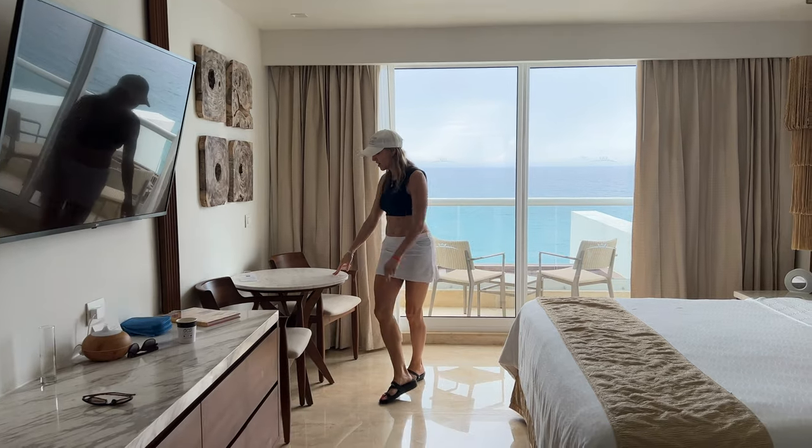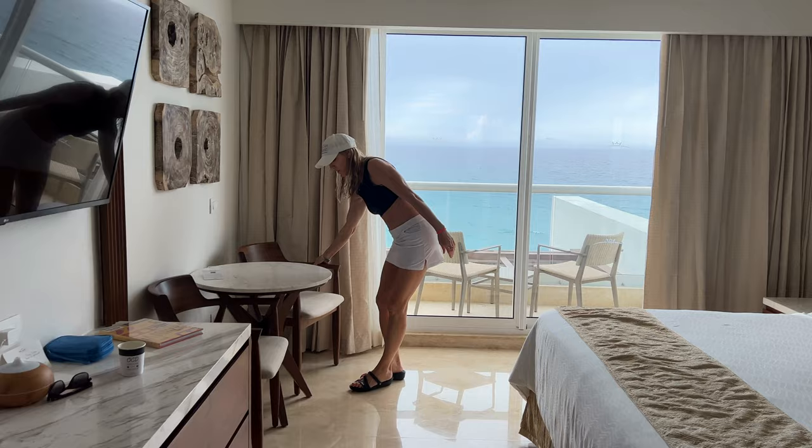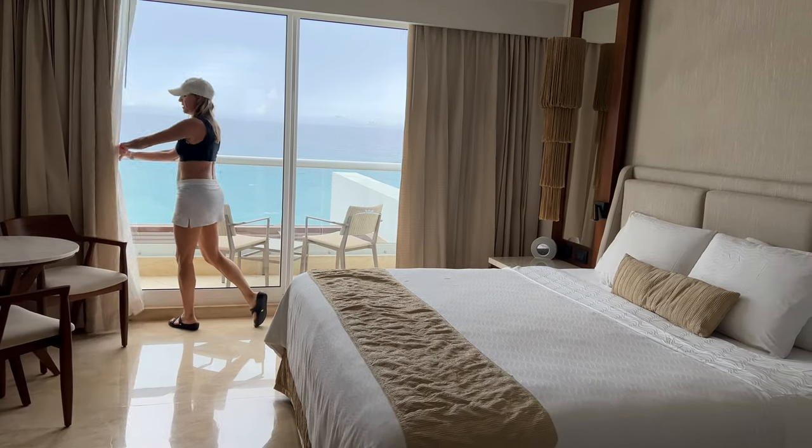I also love that they have almost a full-size table that you could have room service on. A lot of resorts either have small tables or no tables at all, so you really could have a full meal in the room with these amazing views.